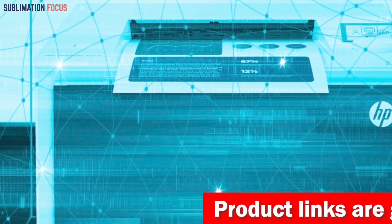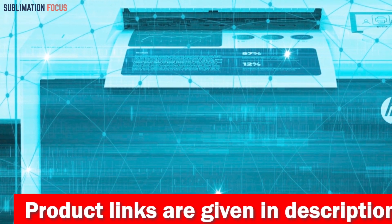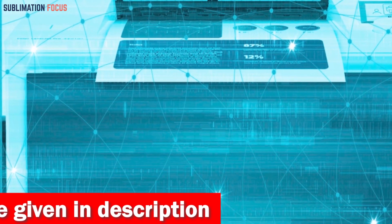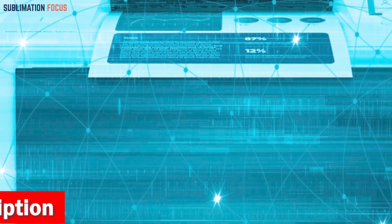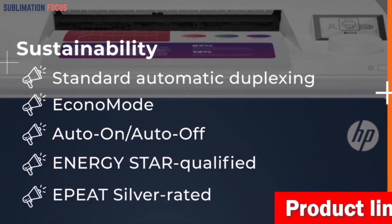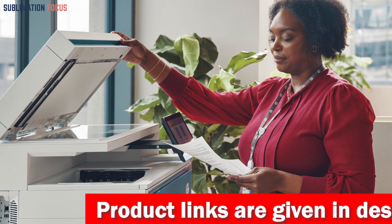You can effortlessly print single-page papers, multi-page brochures, and flyers. It is perfect for up to 10 people and offers convenient auto two-sided printing, which will help you save both time and money. HP Wolf Pro Security safeguards your printer from unauthorized access and malicious threats. Its compact dimensions of 16.6 by 11.3 by 16.8 inches ensure seamless integration into any workspace.